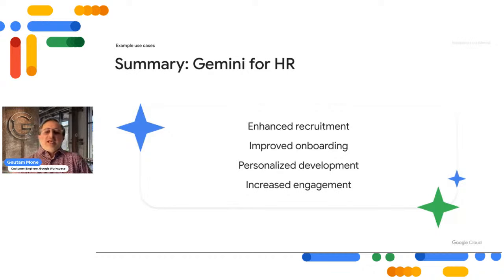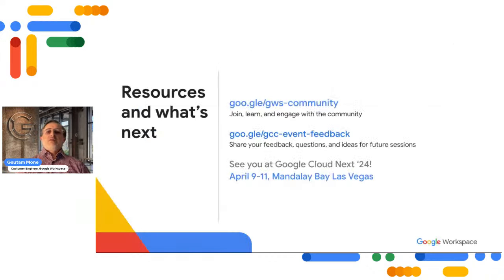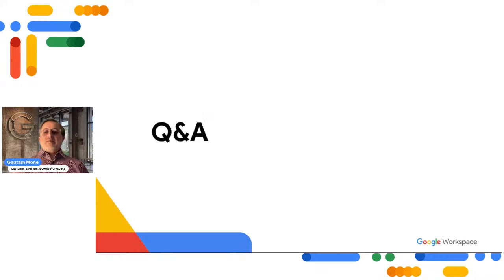That brings us to the end of our presented material. We hope you found our overview on developing tailored use cases for Gemini helpful. Here are a few links, and a reminder about Google Next, coming up April 9th to 11th at the Mandalay Bay in Las Vegas. With that, we'll open it up for questions.